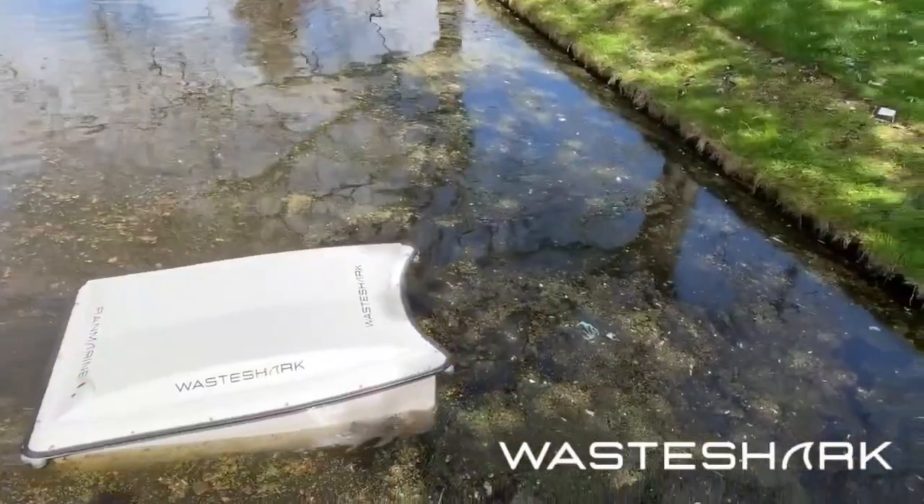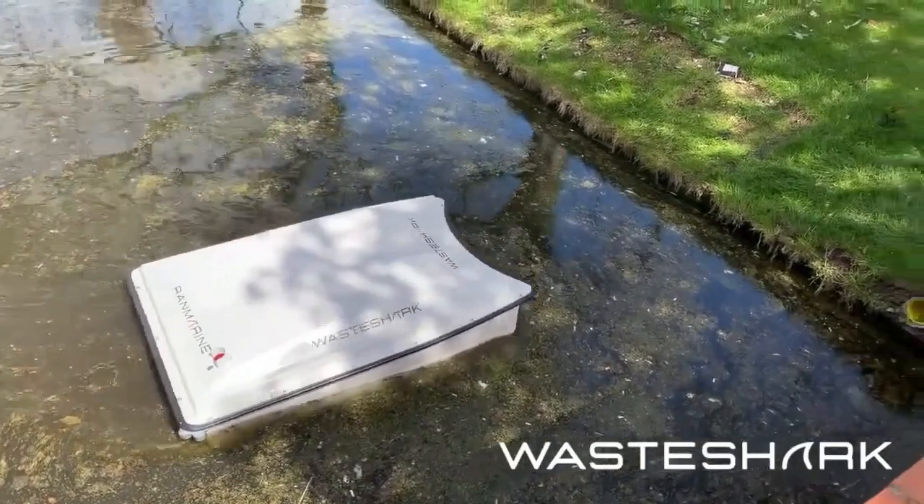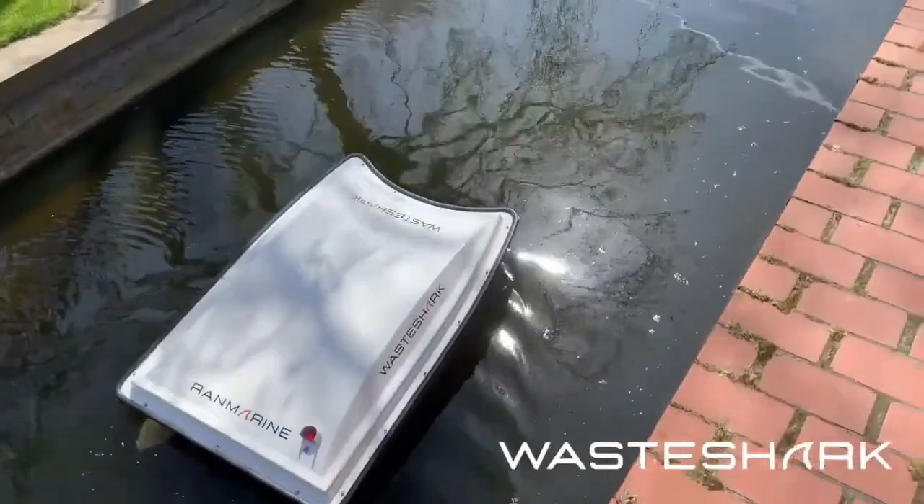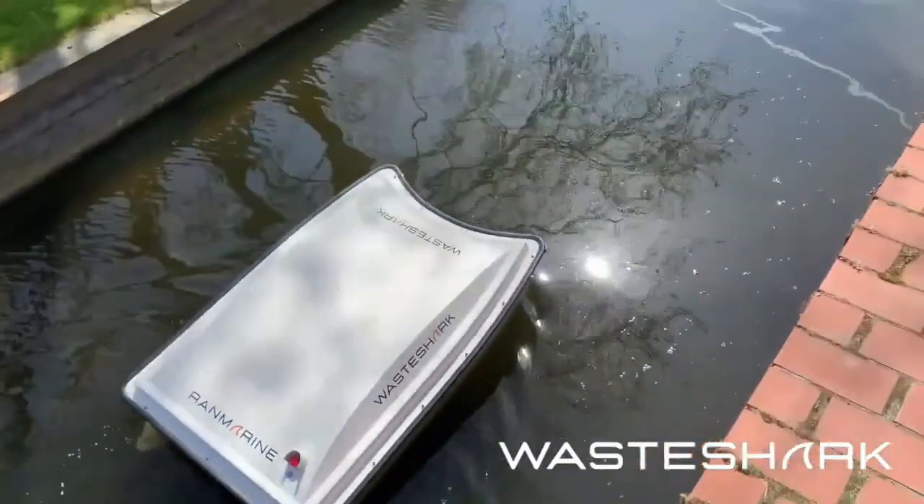Limitations include payload capacity, need for recharging, and higher upfront costs. Compared to manual cleanup, WasteSharks offer a cost saving of up to 80% when compared with similar solutions.